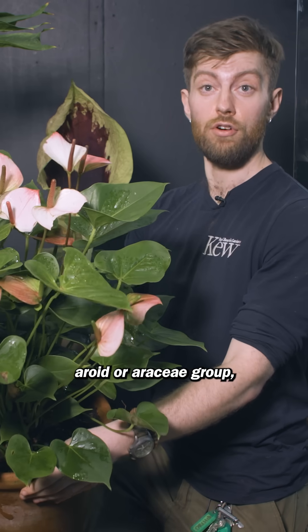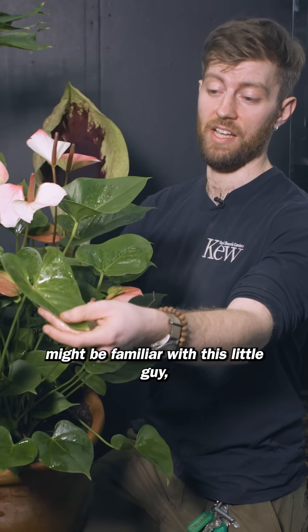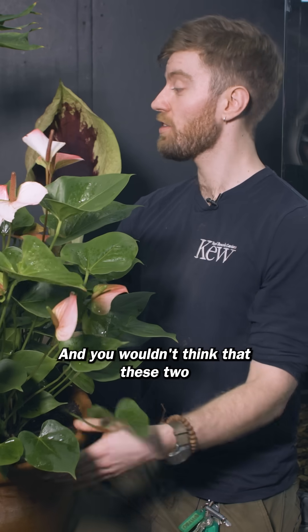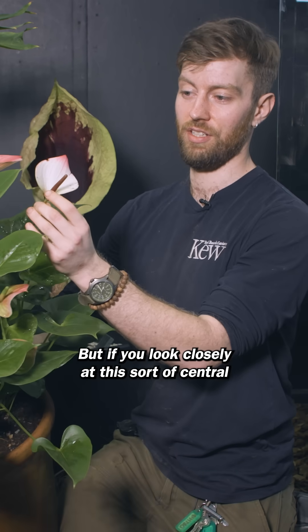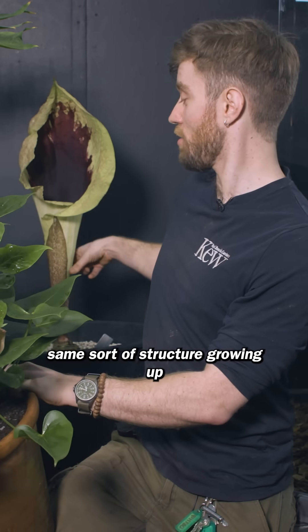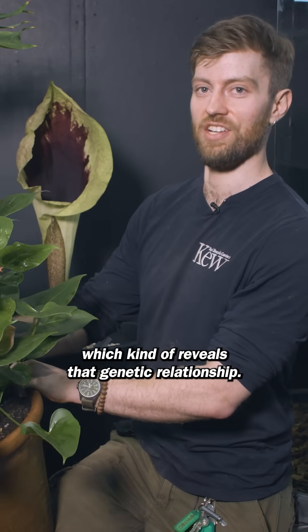The Pseudohydrosmy is a member of the Aroid, or Araceae, group. Some of you at home might be familiar with the Anthurium or Flamingo flower that's commonly available and many of you might have in your collections. You wouldn't think that these two would be related on initial look, but if you look closely at this central spike in the centre of the flower here, you would see that same sort of structure growing up through the centre of this big old tube, which kind of reveals their genetic relationship.